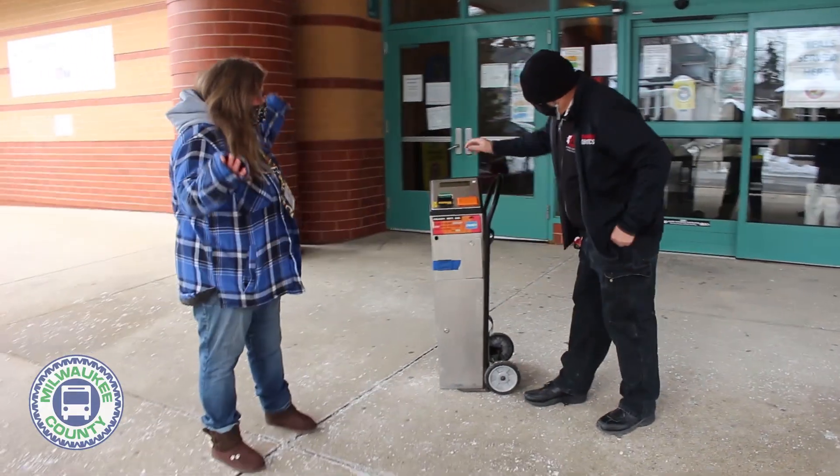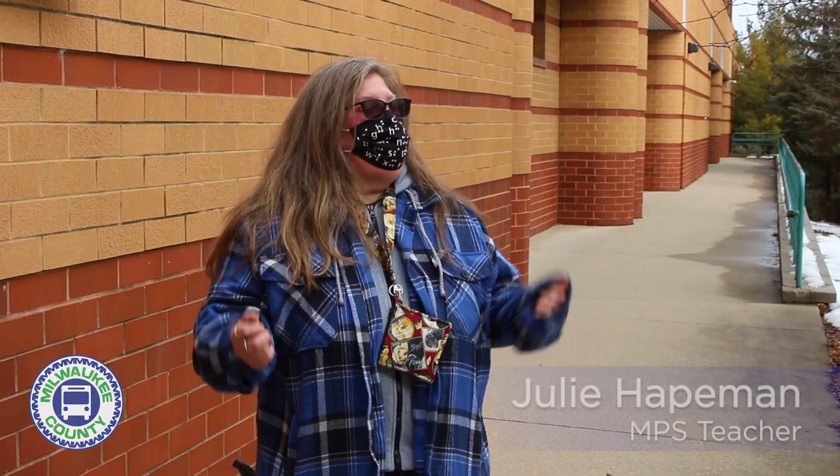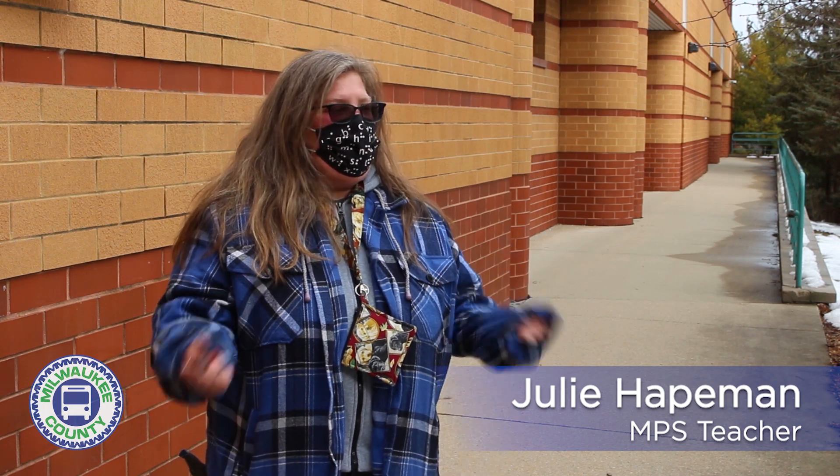I've been asking for years, can we get a fare box? And finally the answer was yes, and I was just absolutely thrilled and am absolutely delighted to be able to have this now.